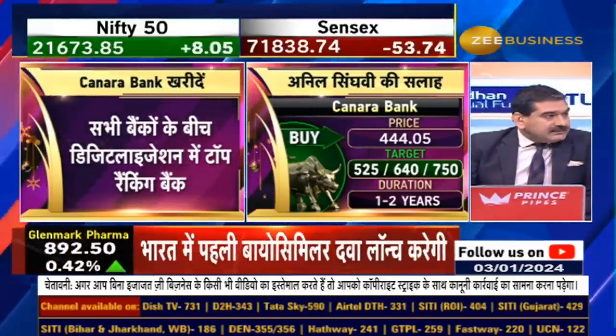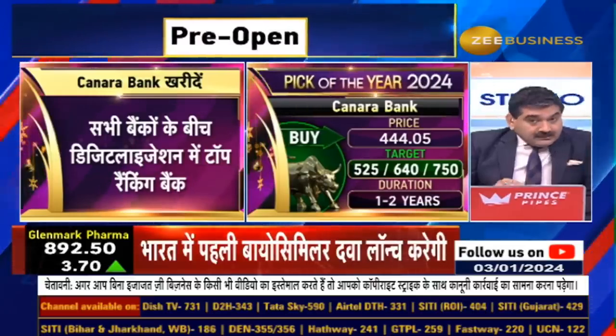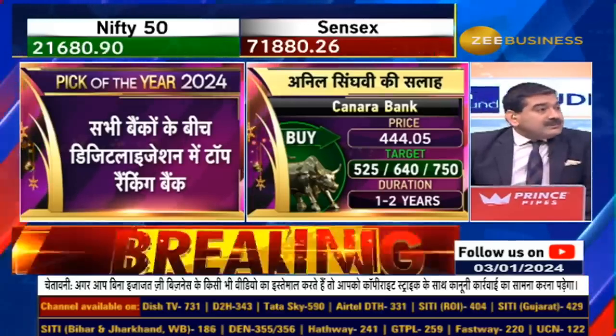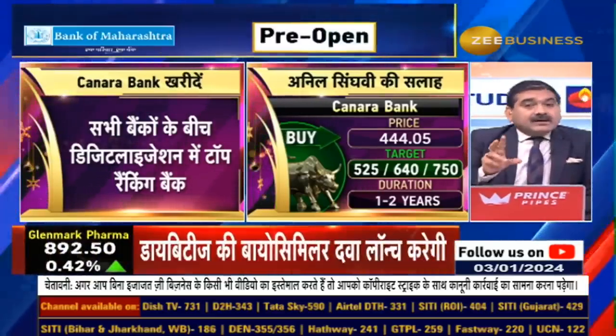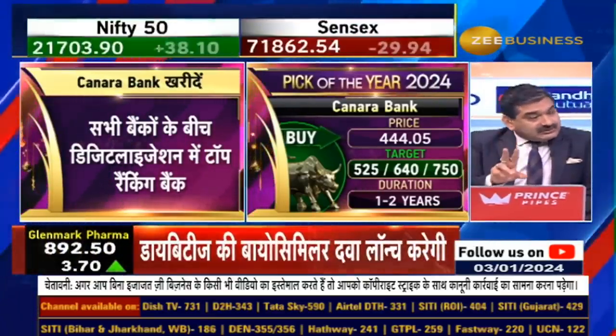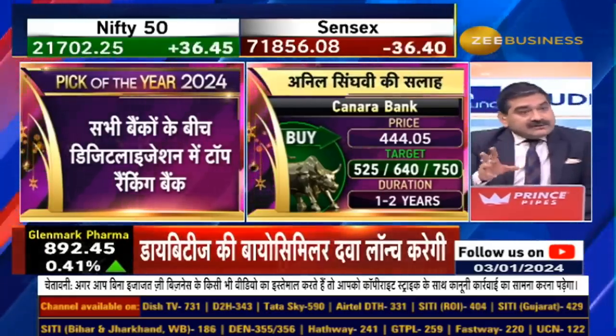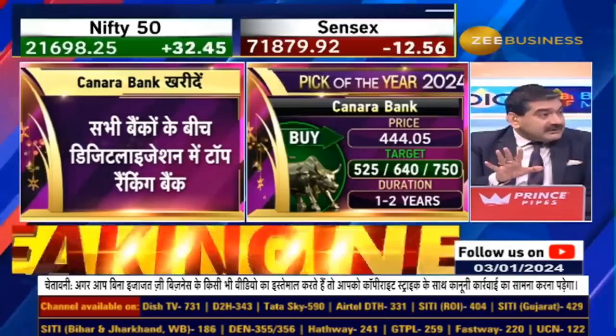In digitalization, this bank is at the top. In the past two years, it has achieved top ranking — not just among government banks, but among government and private banks both. Under 47 banks, Canara Bank is number one in digitalization. If the bank's focus on digitalization makes it a leader, then there is a cost advantage and cost benefit.